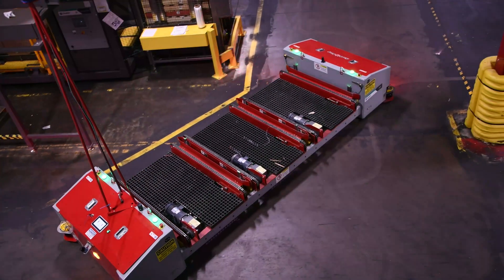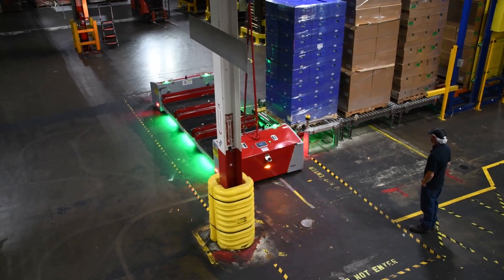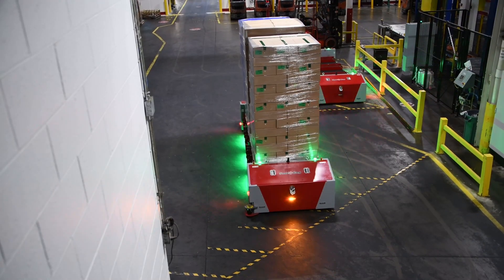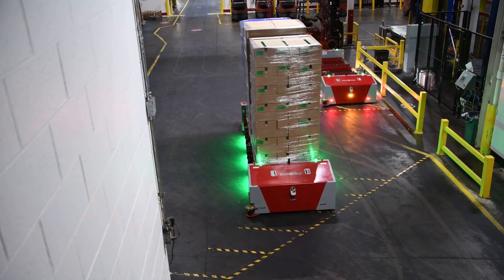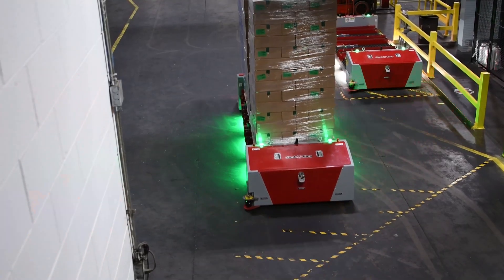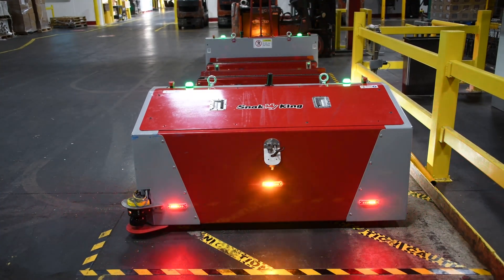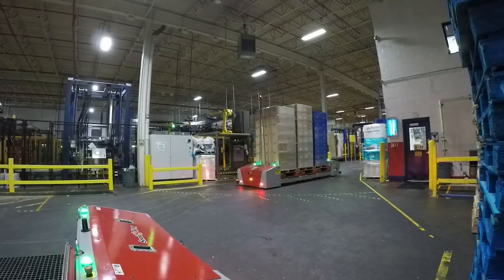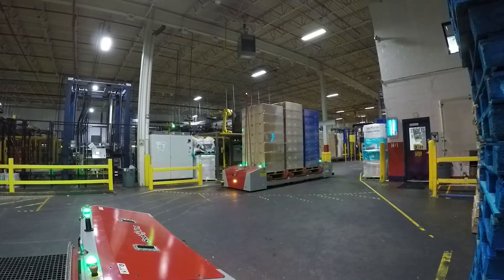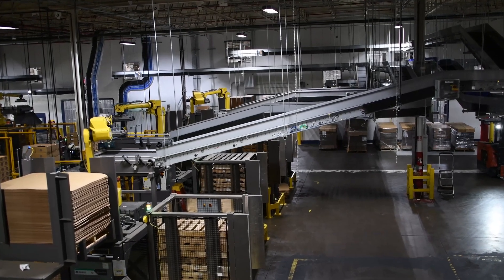When three pallets are wrapped and loaded in the queue, an IAV is called to pick them up. When IAVs are not moving product, they automatically retreat to a nearby charging station to await their next pickup. Quest IAVs are engineered with multiple safety fields to ensure the vehicle slows down or stops based on the distance of a person or object.